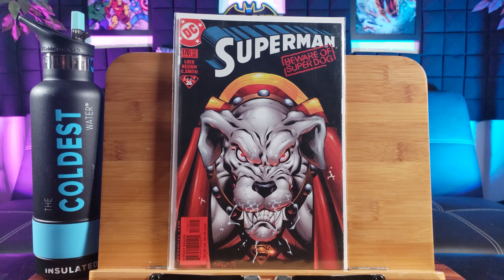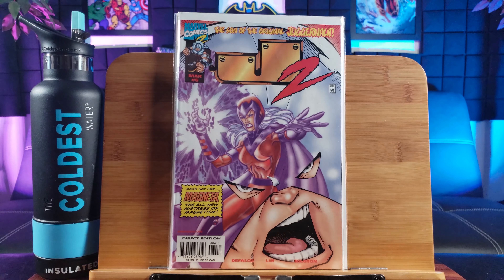Avengers number 8, first appearance of Triathlon. Triathlon — you see him right on the cover. Number 17 is hot: Red She-Hulk vs Red Hulk. That might be the first time they battle.